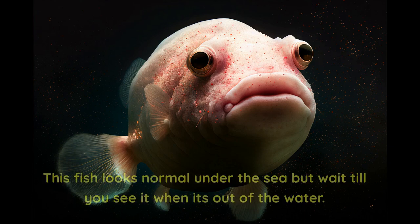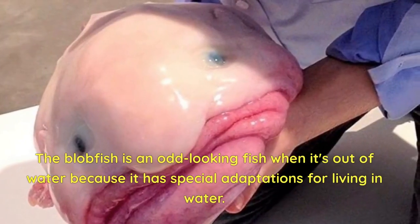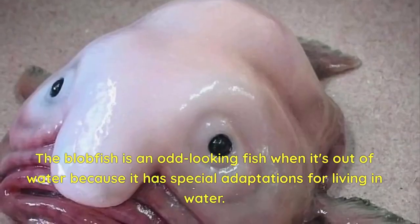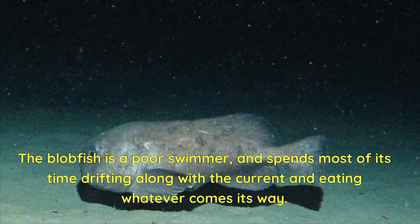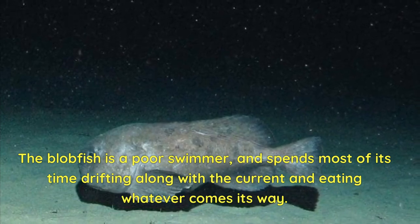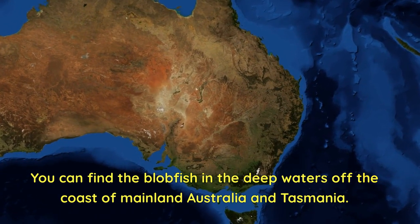Number 8: Blobfish. This fish looks normal under the sea, but wait till you see it when it's out of the water. The blobfish is an odd-looking fish when out of water because it has special adaptations for living in water. It has a gelatinous mass that makes it lighter than water, allowing it to stay afloat. The blobfish is a poor swimmer and spends most of its time drifting along with the current and eating whatever comes its way. You can find the blobfish in the deep waters off the coast of mainland Australia and Tasmania.